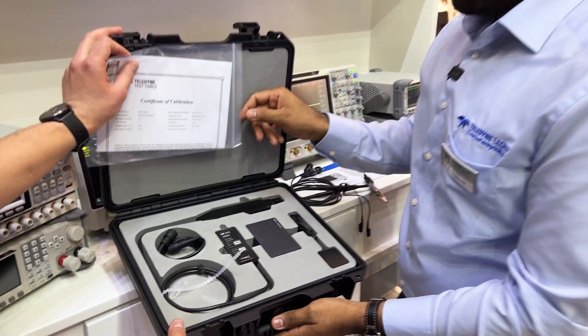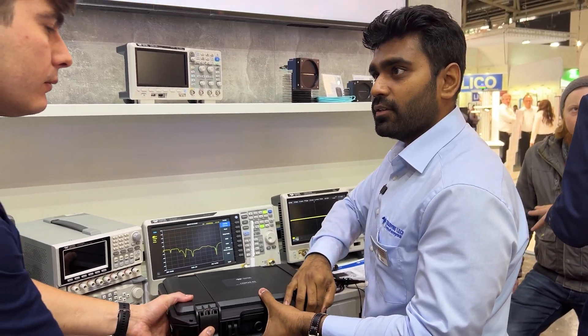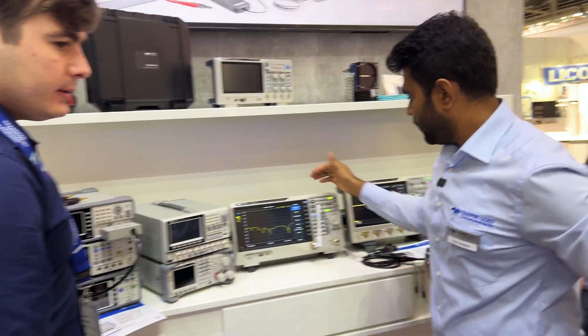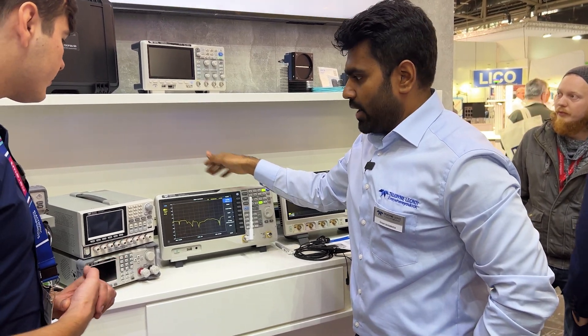We also have high voltage differential probes in our offering, Rogowski coils — all the things which an engineer needs on his board. This is a T3 VNA which goes up to 3.2 gigahertz.